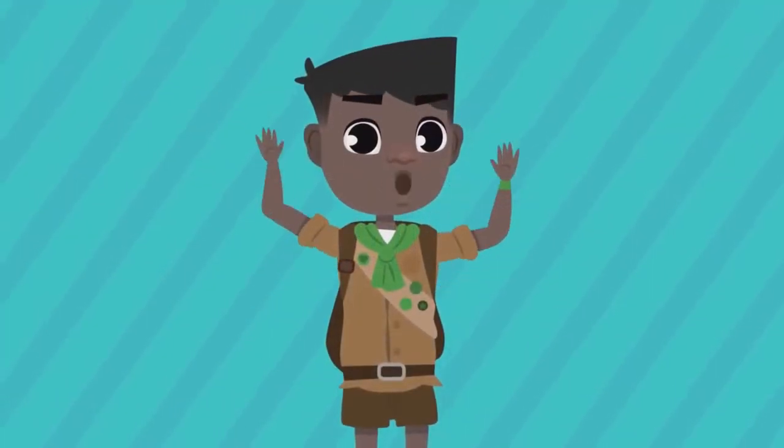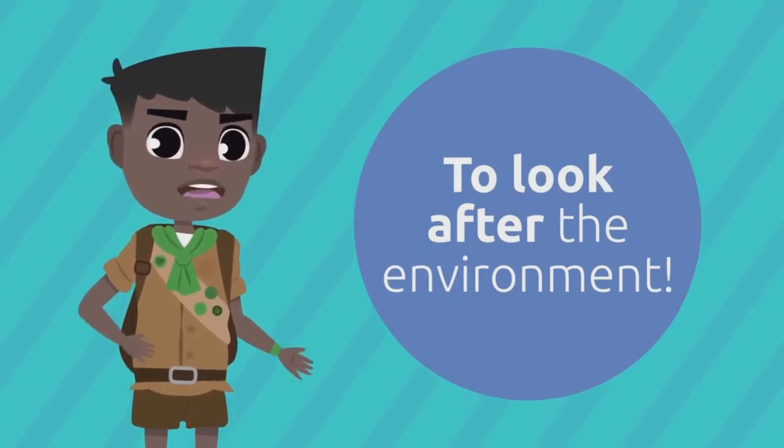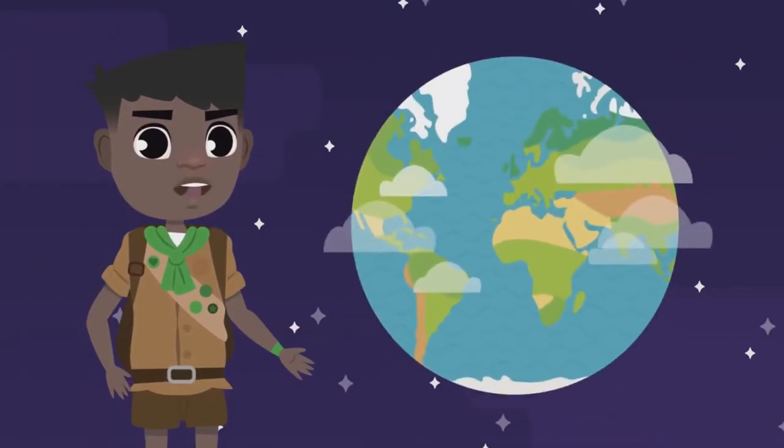Hey there friends! I have a very important mission: to look after the environment and help so that kids like you join us in this task which is vital for our planet.